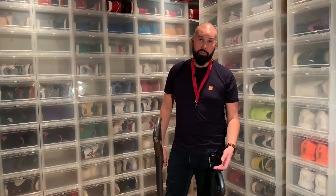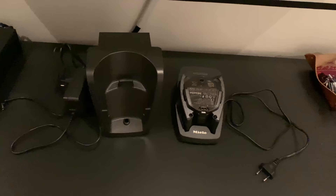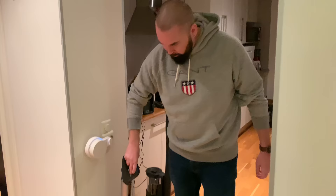I've tried the Miele vacuum cleaner now for a couple of days and I really don't like it at all. There is one thing I do like: it comes with two batteries and two different chargers so you can charge them both at the same time. But that's it. Now I'm going to show you everything I don't like about it.